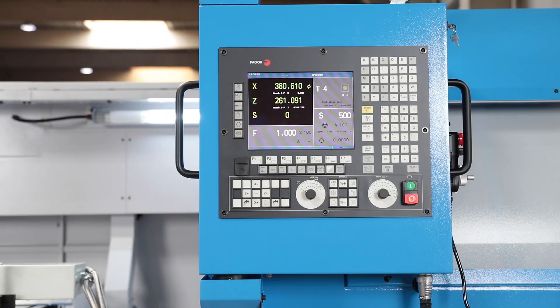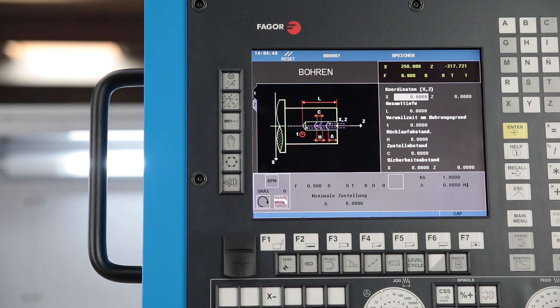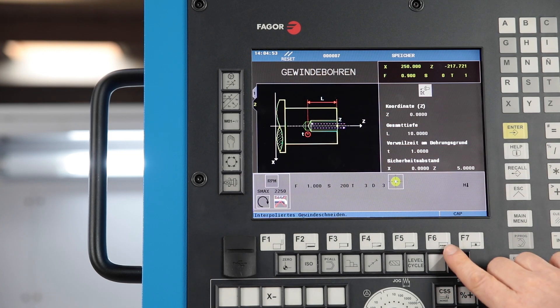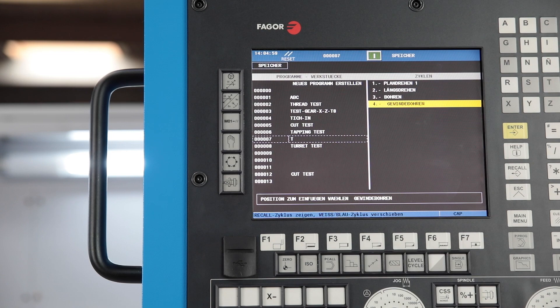The Fagel 8055i ATC is a modern and powerful CNC control which also impresses with its intuitive and easy to learn cycle programming. The desired turning operations are displayed in clear graphics and the required values for the desired contour are queried. The individual cycles are then combined into a program and processed.